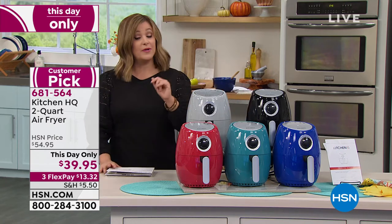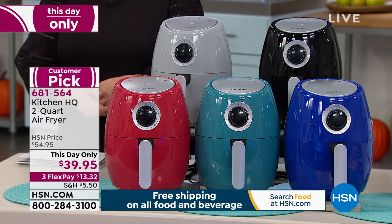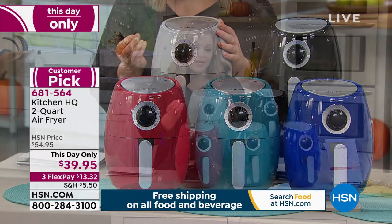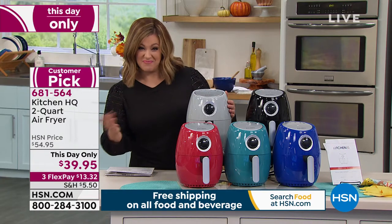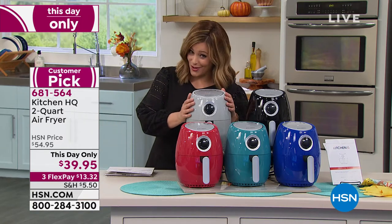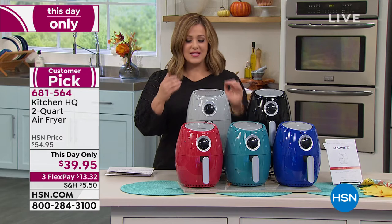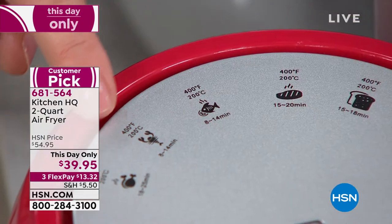It is a huge customer pick — 4.4 stars. Air fryers are some of the number one kitchen appliances out there because you get the taste and satisfaction of crunchy, yummy foods, but instead of frying in oil — our doctors have told us to cut that out — you're frying in hot air. Perfect sleek size, doesn't take up much space on your counter. This is an HSN exclusive with little pictures so you can't mess this up.